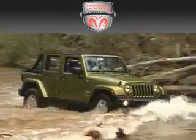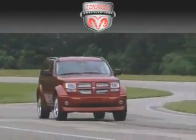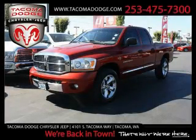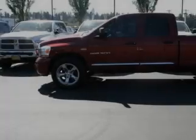Another fine vehicle offered by Tacoma Dodge Chrysler Jeep. This is a 2006 Dodge Ram 1500, made for the job site, the trail, and the town.